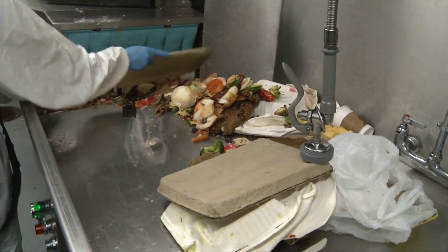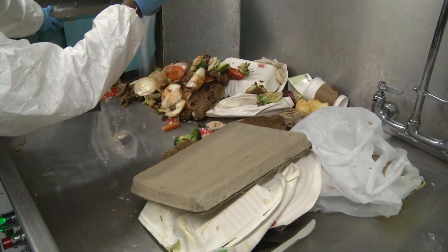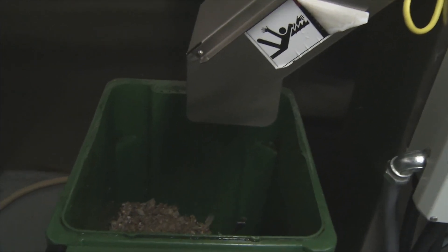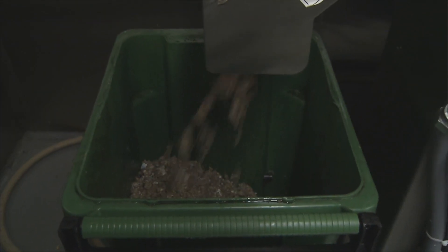As the waste is pushed into the machine, it's mixed with water to create waste slurry. Before being expelled from the machine, a Hydra extractor removes some of the water to leave the final product a semi-dry pulp.